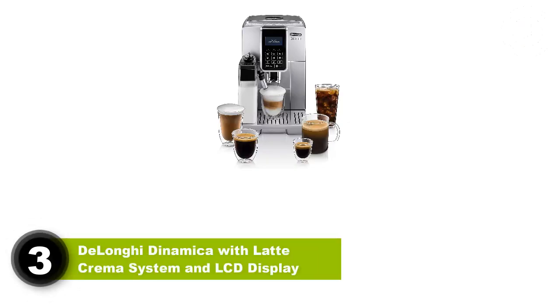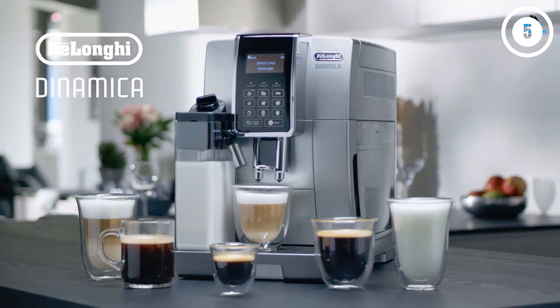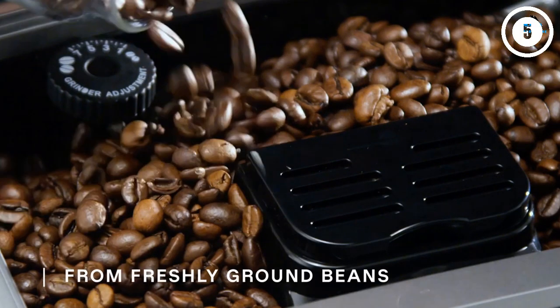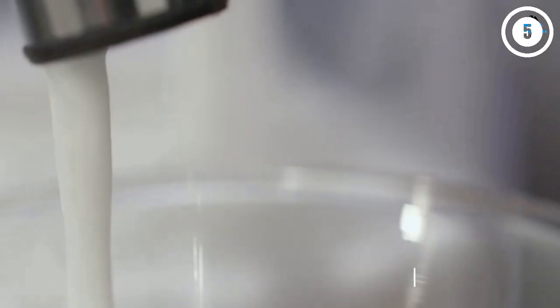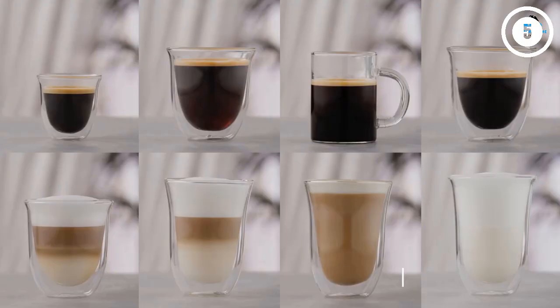Number 3: Delonghi Dynamica with Latte Crema system and LCD display — Biggest bang for your buck. The Delonghi Dynamica with Latte Crema system is a favorite among coffee enthusiasts. You get a mind-blowing 18 drink recipes to choose from for less than $1,500. The Dynamica is easy to clean and has an included 3-year warranty.